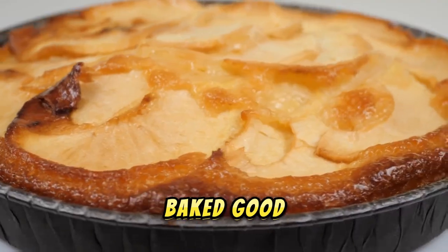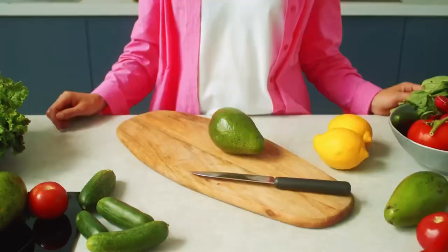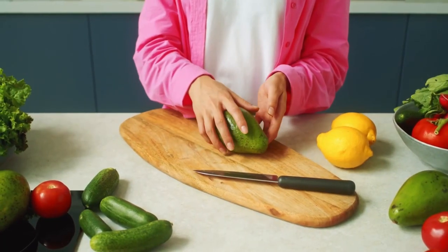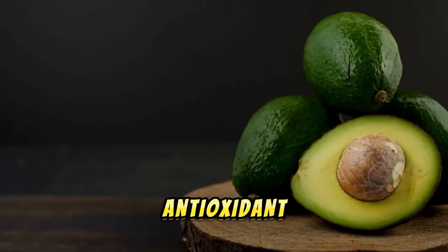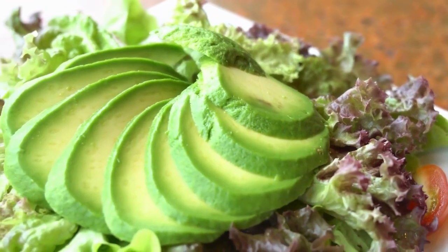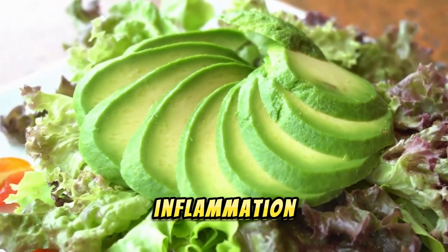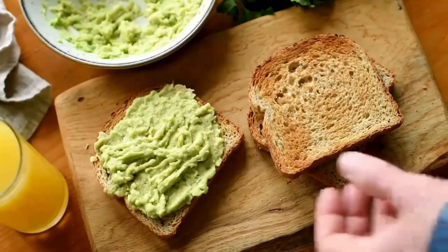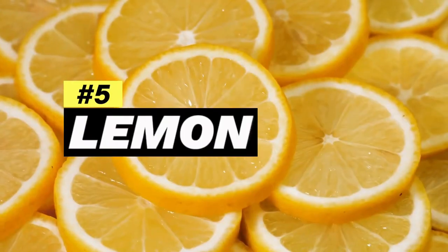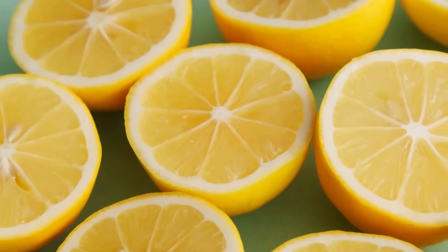Number four: avocado. Avocado is a nutrient-dense fruit that supports liver health with its high content of healthy fats, fiber, and antioxidants. The monounsaturated fats in avocado help reduce liver damage and inflammation. Enjoy avocado in salads, sandwiches, or as a creamy topping for toast.